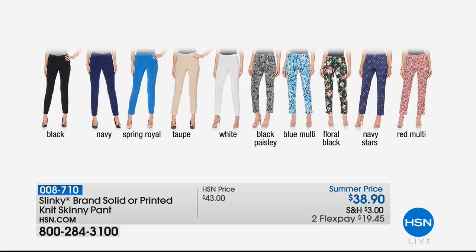Going through the prints, we have the black paisley, the blue multi, the floral black — the one I'm personally in love with — the new navy stars, and red multi. And then we have your solid colors as well, normally $43 and available on Flex Pay.